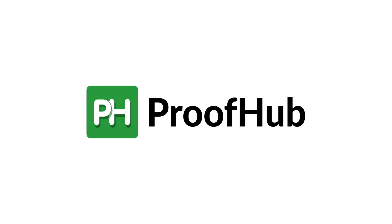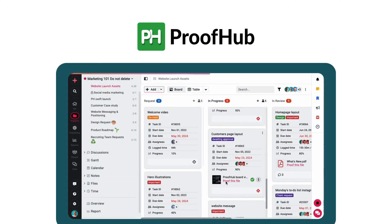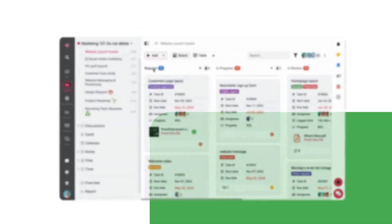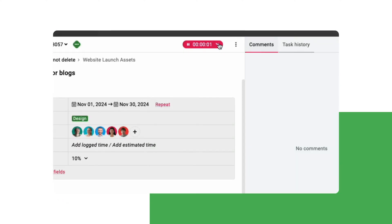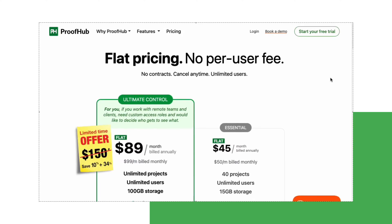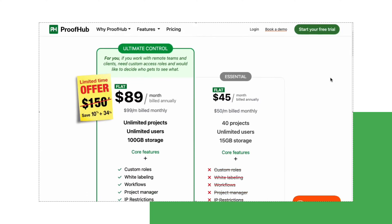Tool number one: ProofHub, an all-in-one project management and team collaboration tool that gives you everything Trello lacks in one place. Custom workflows, Kanban boards, built-in time tracking, detailed reports, flat rate pricing, and no per-user fees. If you need a complete project management tool without hidden costs, ProofHub is the way to go.